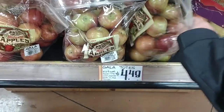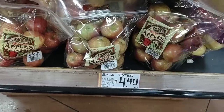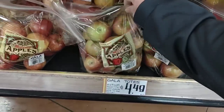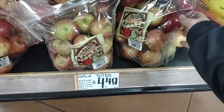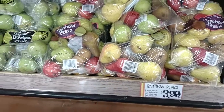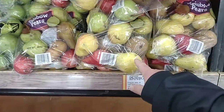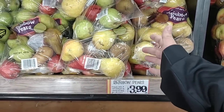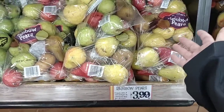They have these gala totes of apples here for $4.49. Someone recommended weighing them — I can tell right away this one looks like it's more than that one. It feels heavier, so it might be a good idea to weigh them and make sure you're getting the most for your money. They have a rainbow selection of pears, $3.99 for three pounds. We've been seeing pears go for $1.99 a pound, so this is like getting a pound for free really.